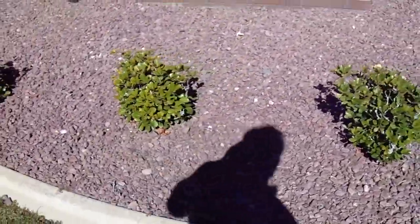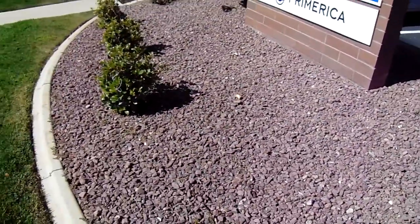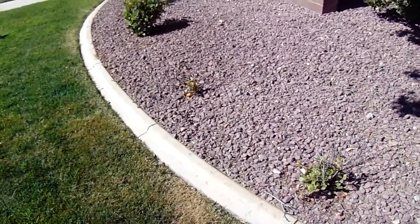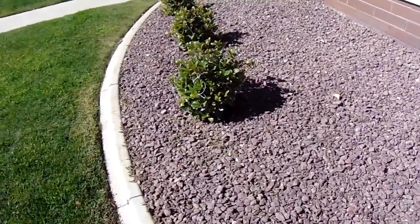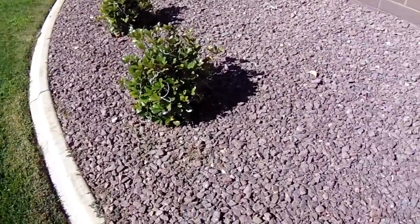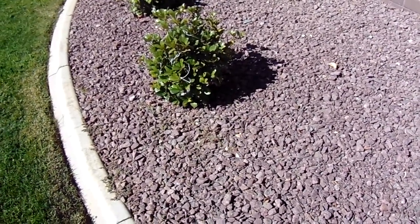Wine red rock has really good strong color features for design elements, and I would strongly suggest you consider getting a sample and laying it out in your landscape. Not everything needs to be tan or gold rock in Southern California. The opposite of this is ruby red, which is a really darker, true red.